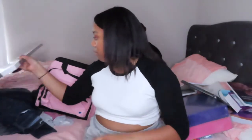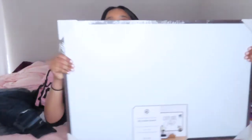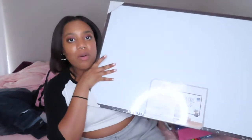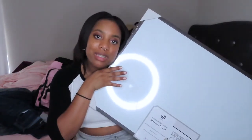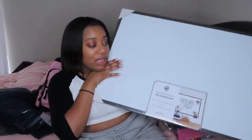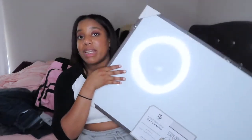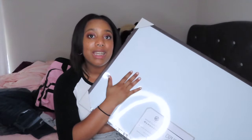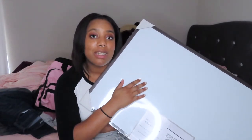Next I have my big whiteboard — this one is going to go up on my wall when I move. I'm going to have a whole study corner area, and I will show that in a future video. It's going to go above my desk and I'm going to use it for my studies. I'm so excited about this and I'm trying out different ways of studying.